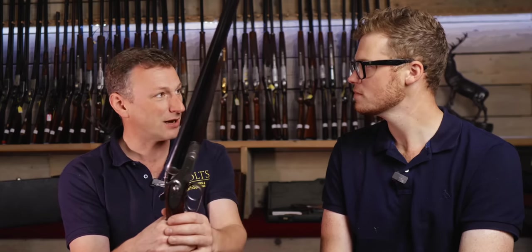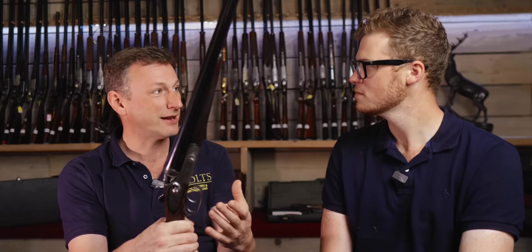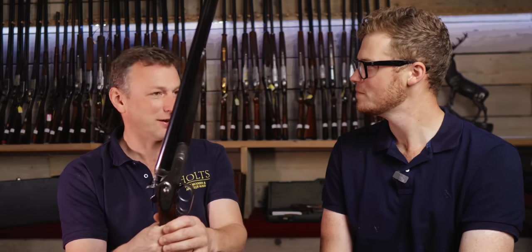It's a three-inch chambered gun, choked five-eighths and seven-eighths — it's damn near full in the left barrel. So when you connect, you connect. There is no doubt, no chipping of stuff. That's a good confidence boost, right? It is, yeah.